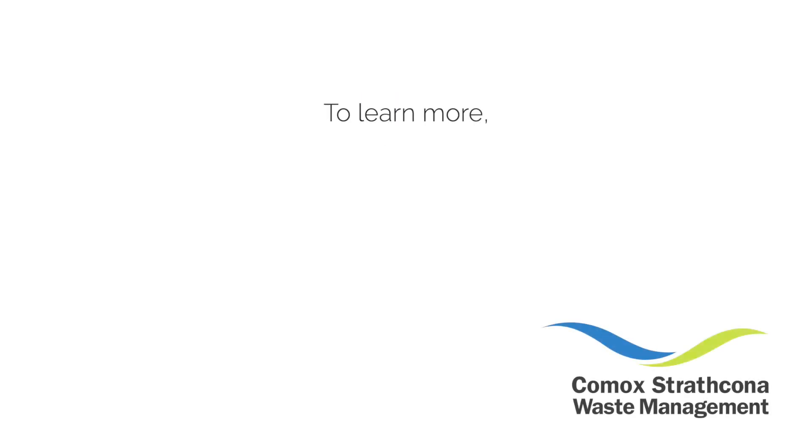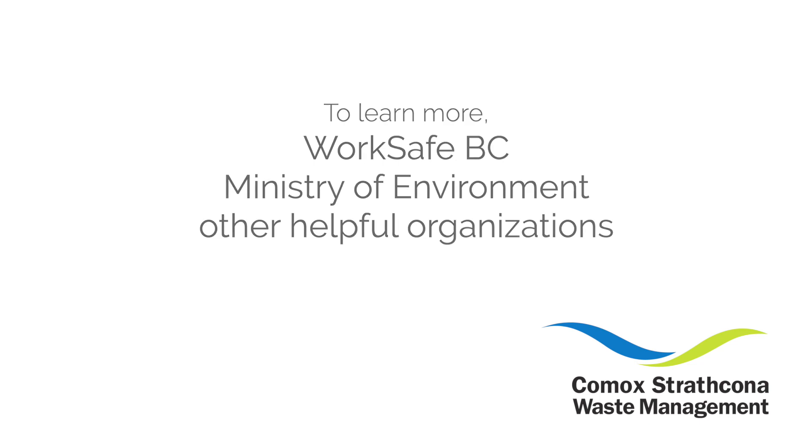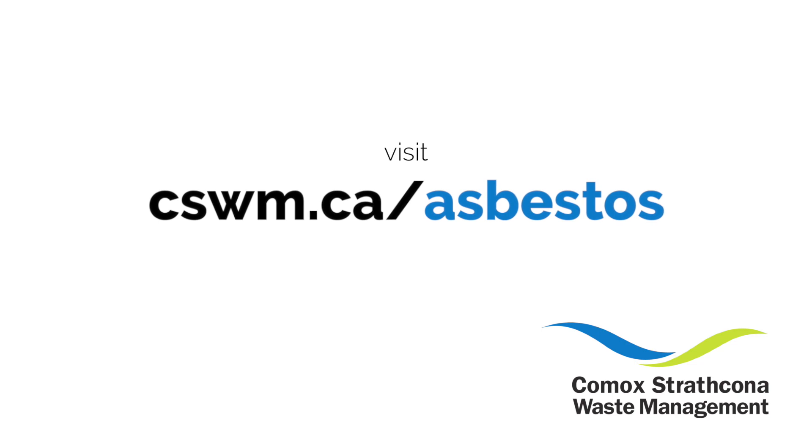To learn more, or for links to WorkSafeBC, the Ministry of Environment, and other helpful organizations, visit cswm.ca/asbestos.